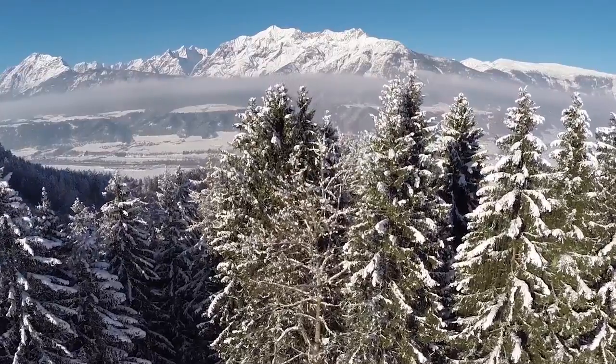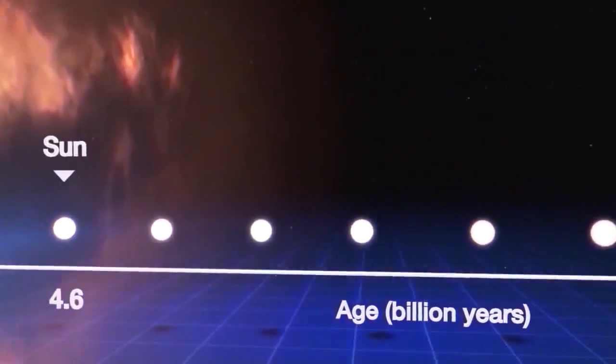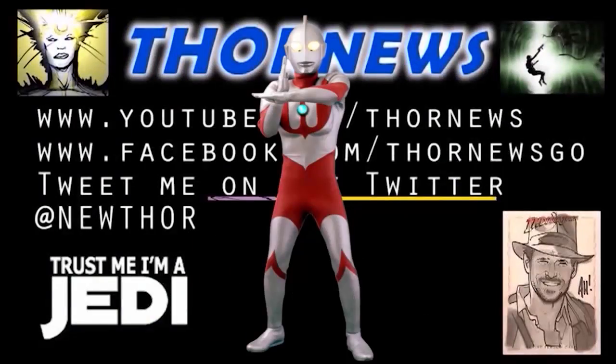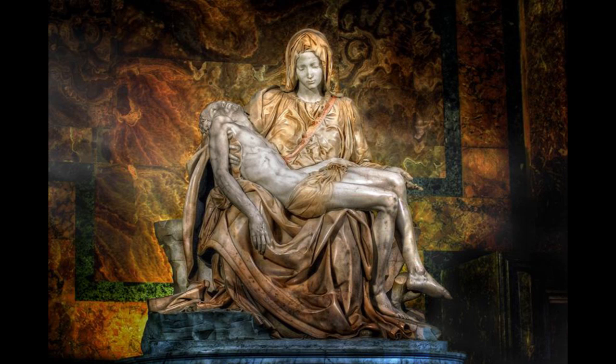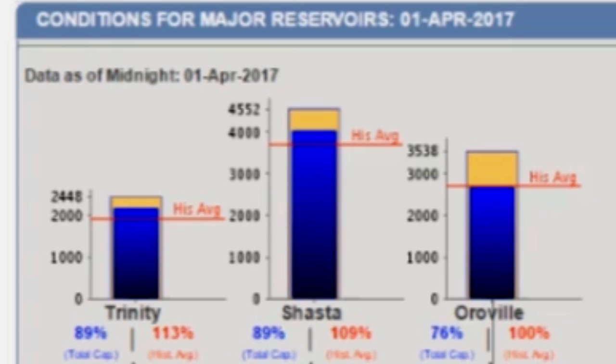How much water is stored in Earth's snow-covered regions? Thor News presents. Ladies and gentlemen, Happy Easter. And I don't know of a better way to spend my Easter than to try and save lives, because what I've done here is I have created an animated display of the situation we are in.